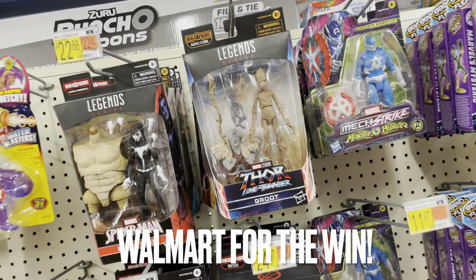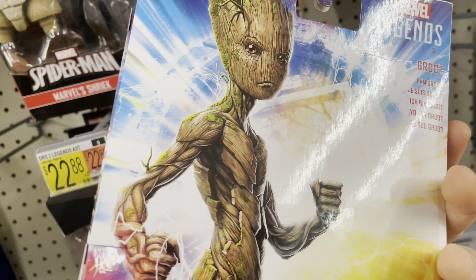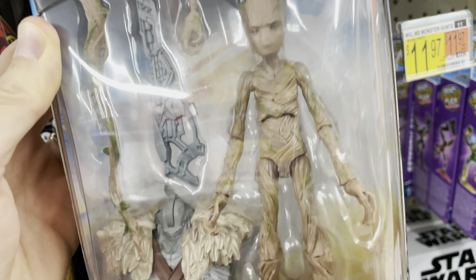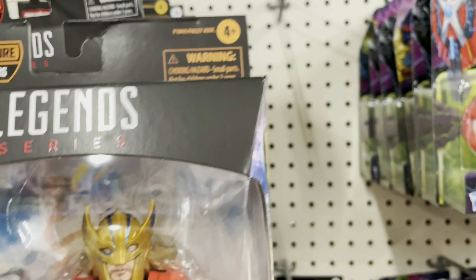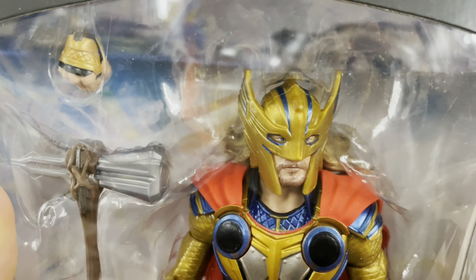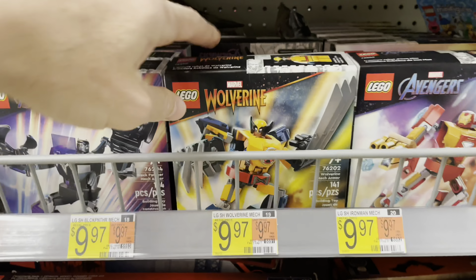Thor Love and Thunder wave — where have you been? I had been looking high and low for days. We finally got Groot! I love those extra appendages he comes with, got the tree branch arms reaching out. And we got Thor — that's it, that's all that's here. I'm not a big fan of this figure, don't like the way the helmet came out, his eyes look kind of crazy, but I bet it's really good in the movie. Happy to get Groot for the win, baby!